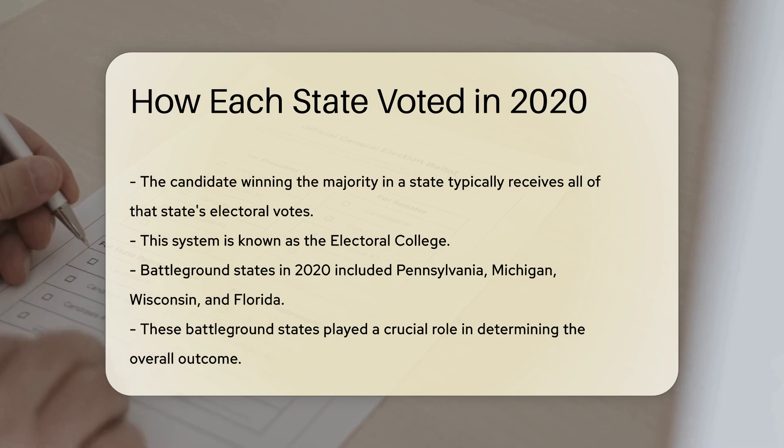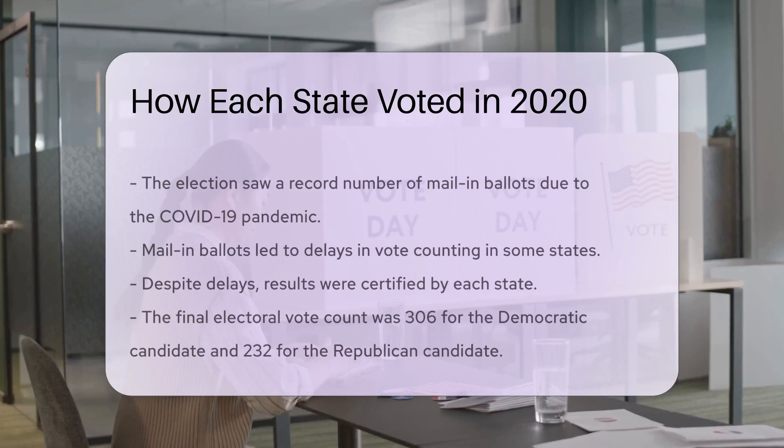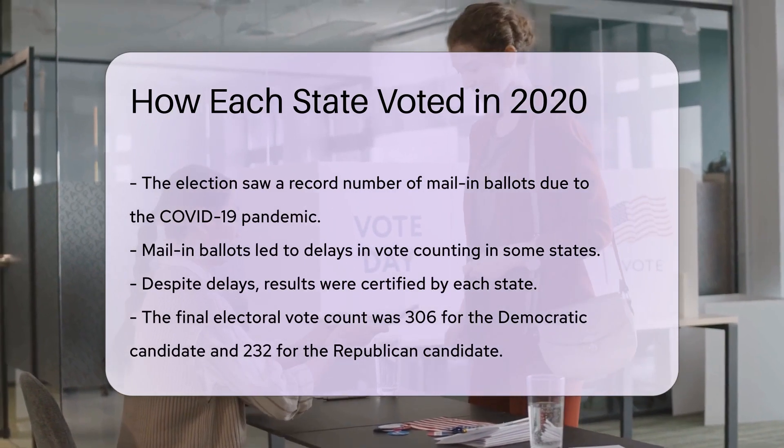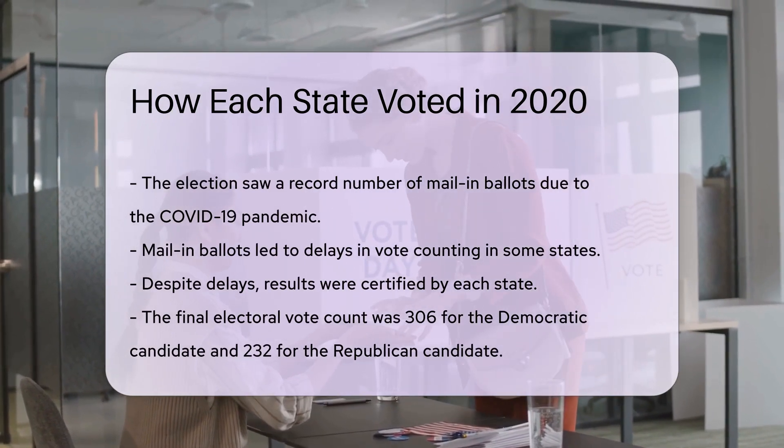The election saw a record number of mail-in ballots due to the COVID-19 pandemic. This led to delays in counting votes in some states. Despite these delays, the results were certified by each state.